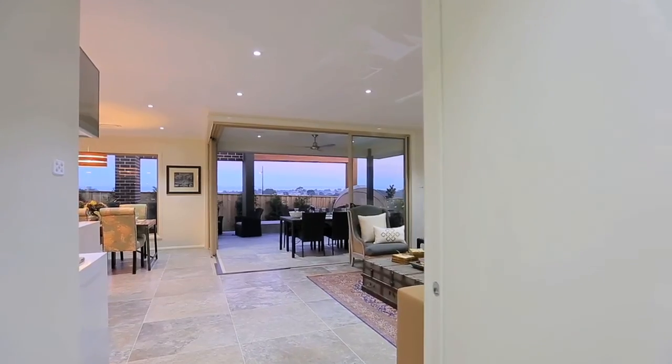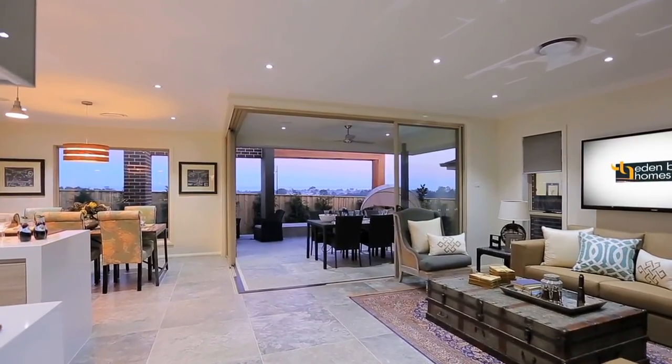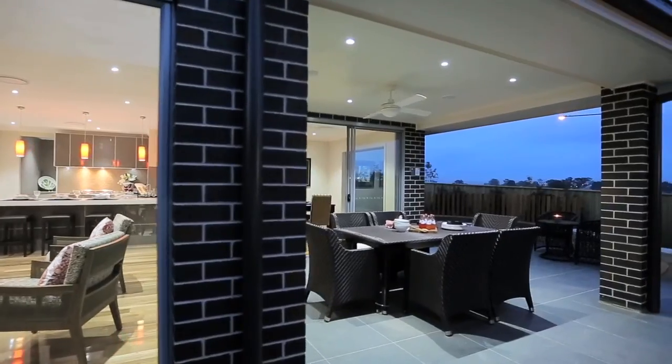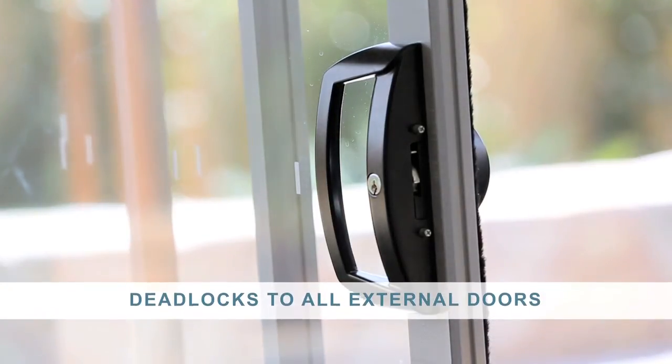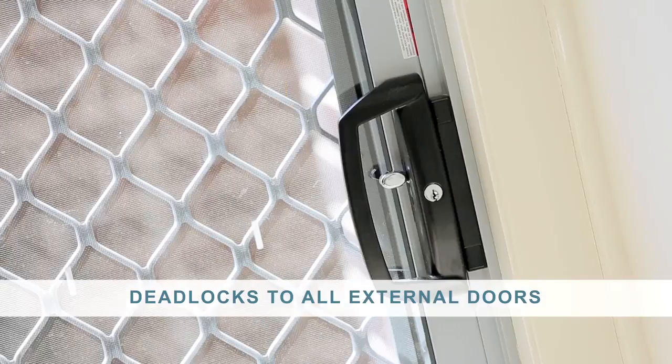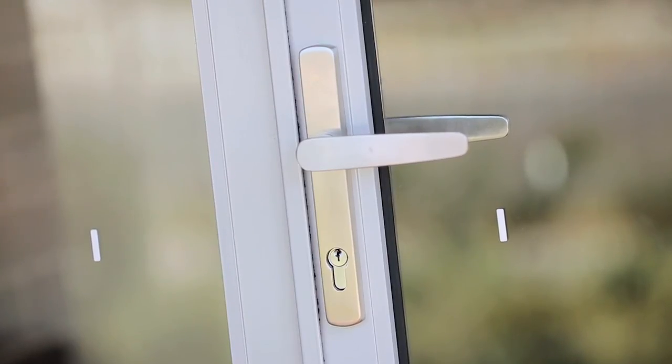In addition to design features, the home provides the public with the opportunity to investigate and view a range of building products that enhance home security. These products include deadlocks on all external doors, which incorporate quick-release levers for simple and fast exit in case of an emergency.